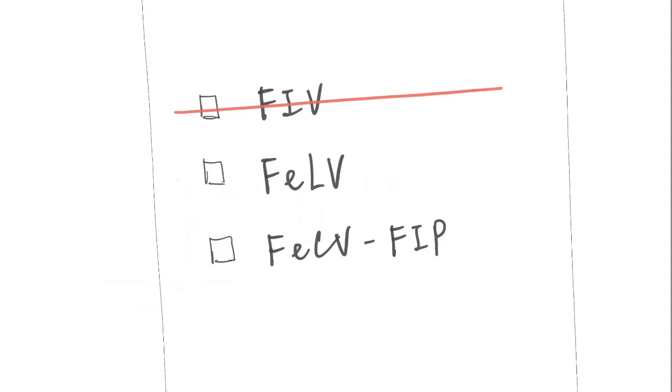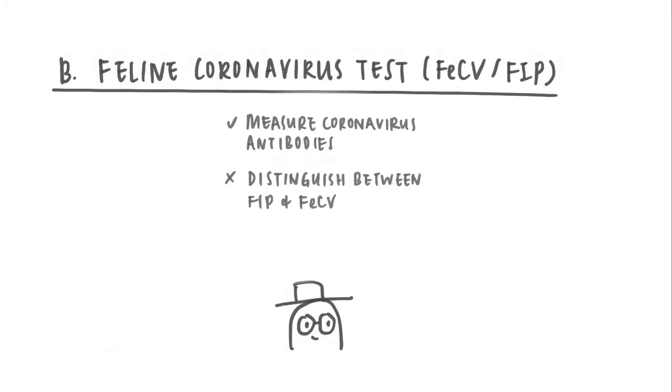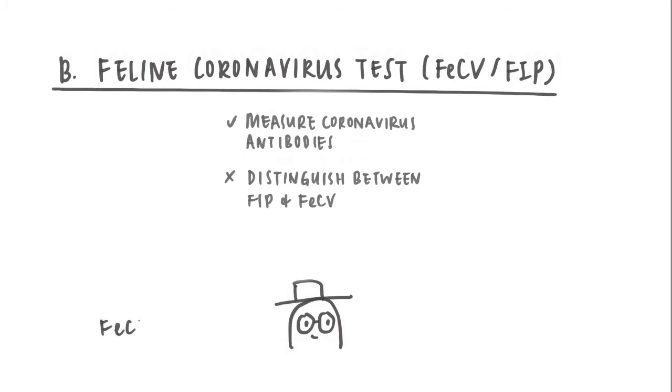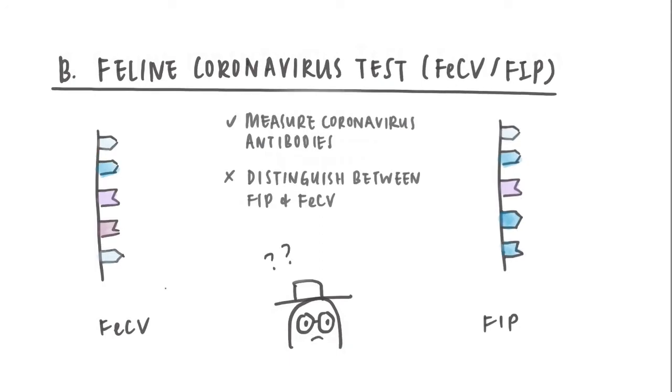If a cat is negative for FIV or FeLV, then we'll go for a feline coronavirus test. While we can measure the amount of coronavirus antibodies produced by the cat, the test cannot definitively distinguish between feline coronavirus and feline infectious peritonitis virus, which is basically feline coronavirus with one or more genetic mutations. The test can only tell for sure that there is feline coronavirus, but whether it is the original form or the mutated fatal form — the FIP virus — we do not know.